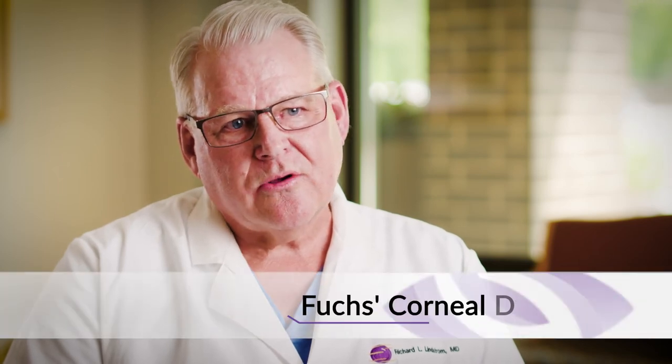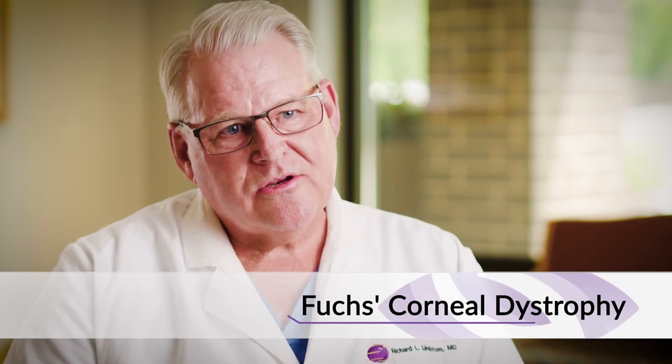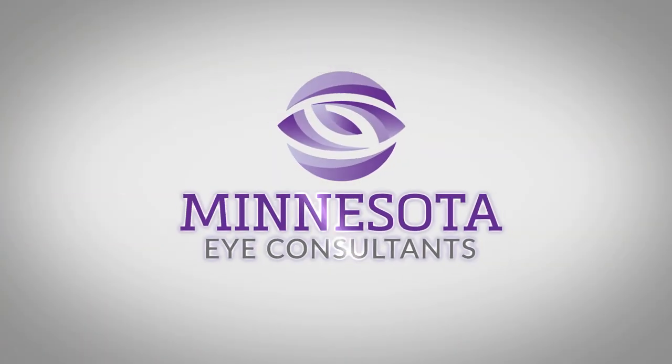We do some of those for keratoconus, but the most common thing we treat is something called Fuchs corneal dystrophy, which is an aging change of the cornea where the cornea thickens and swells, and usually in older patients they develop progressive loss of vision. We also have patients that have injuries to their eyes and infections that develop scarring, and we treat those often with a corneal transplant as well.